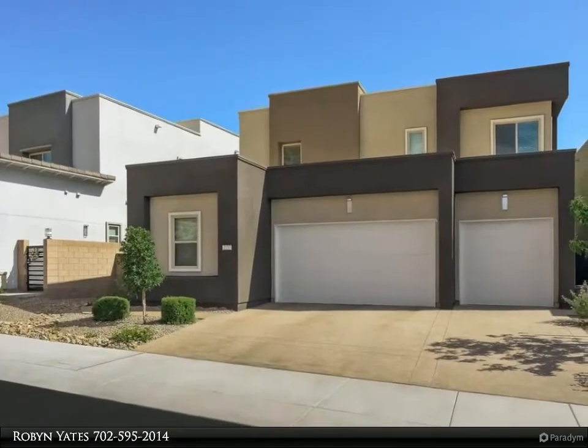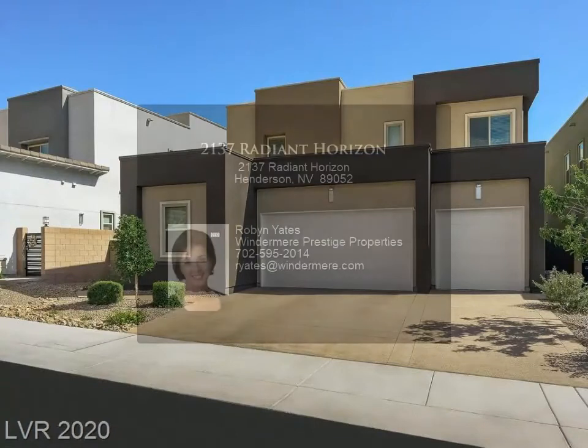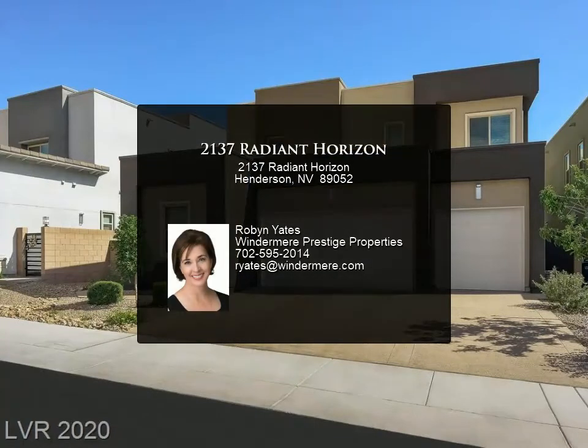Moments from hiking and mountain biking trails, the Galileo Next Generation model includes a full apartment with private entrance on the main floor.